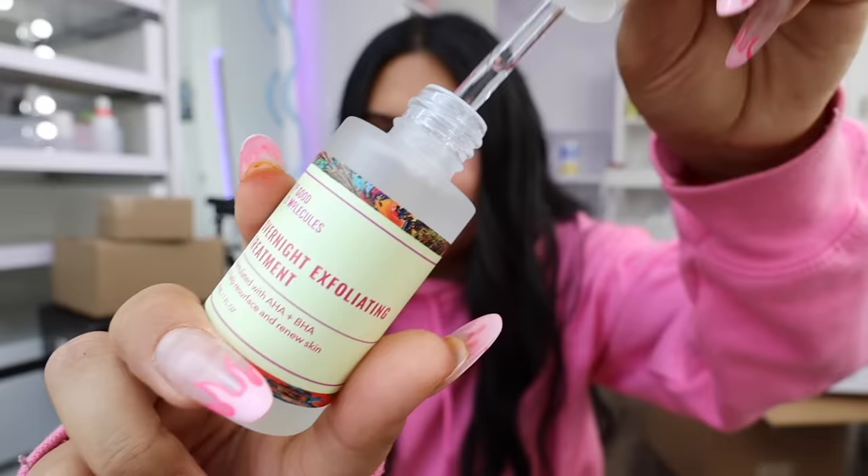Good Molecules sent a niacinamide toner and priming moisturizer, a discoloration correcting serum, and an overnight exfoliating treatment - thank goodness because I've been looking for one of these. It's kind of like a serum so I'm probably gonna try that tonight. Thank you Good Molecules! These two boxes are from True Botanicals - I've never tried their skincare before and I'm super excited. If you guys don't know, I love skincare so much.